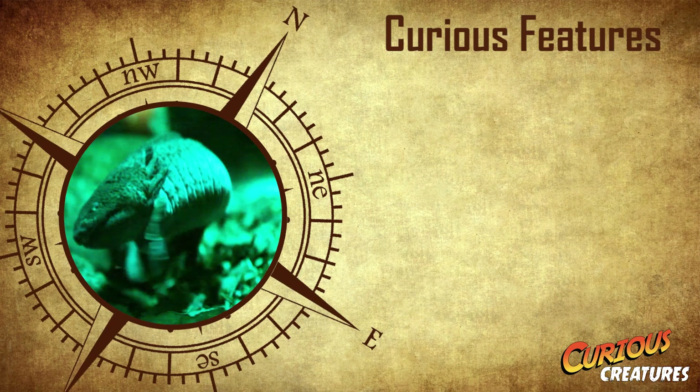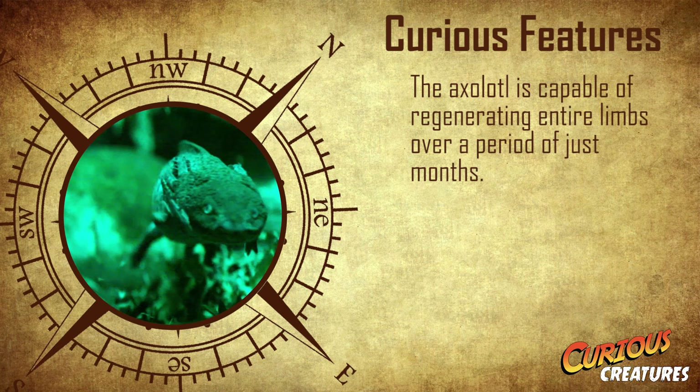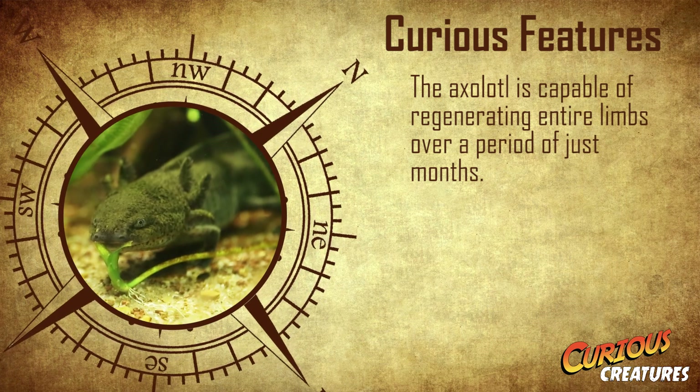One of the most curious and amazing features of the axolotl is its ability to regenerate entire limbs that have become damaged or detached in just a couple of months.